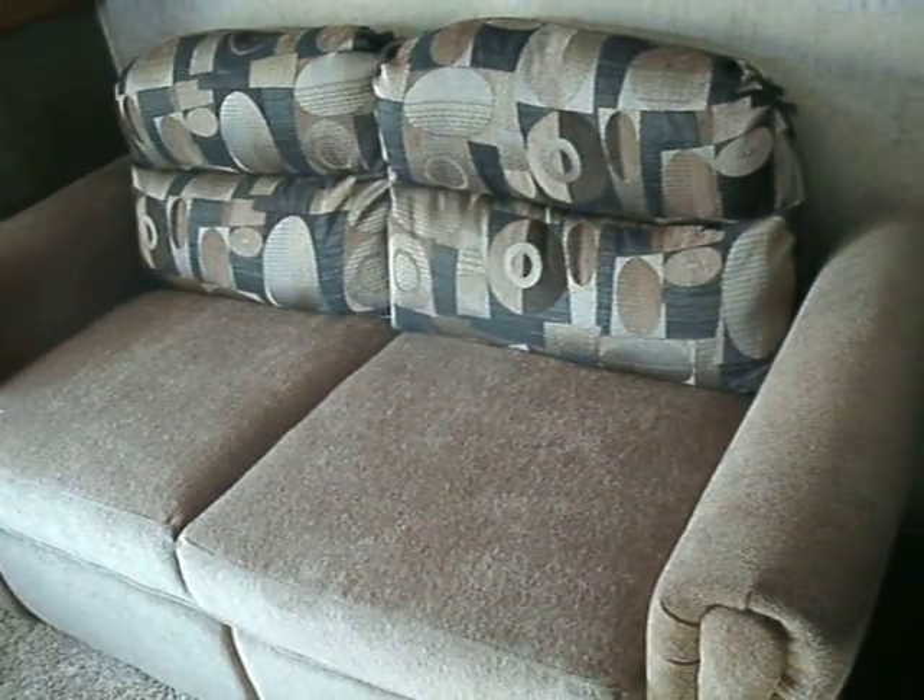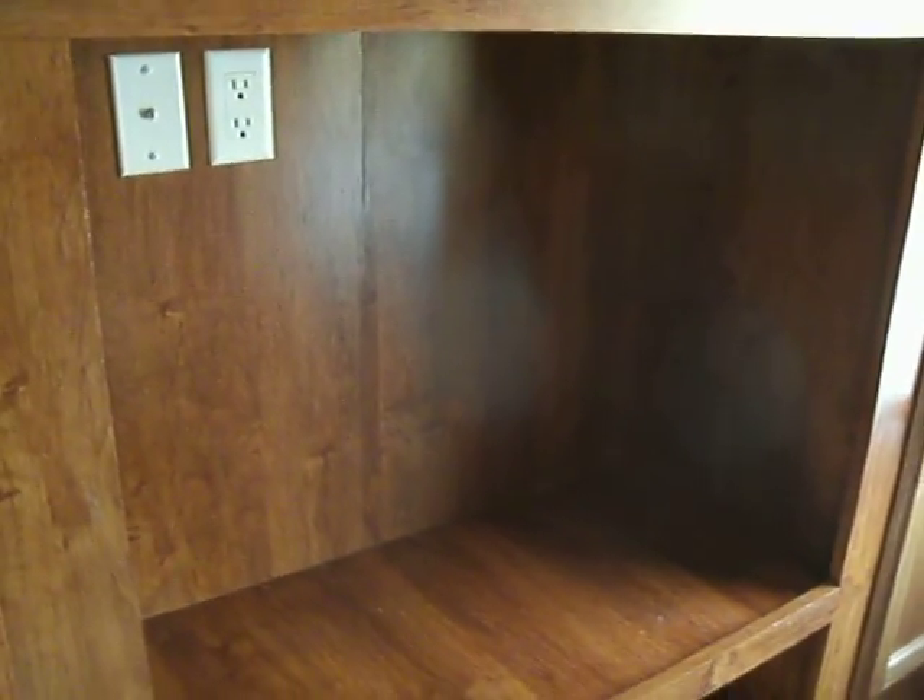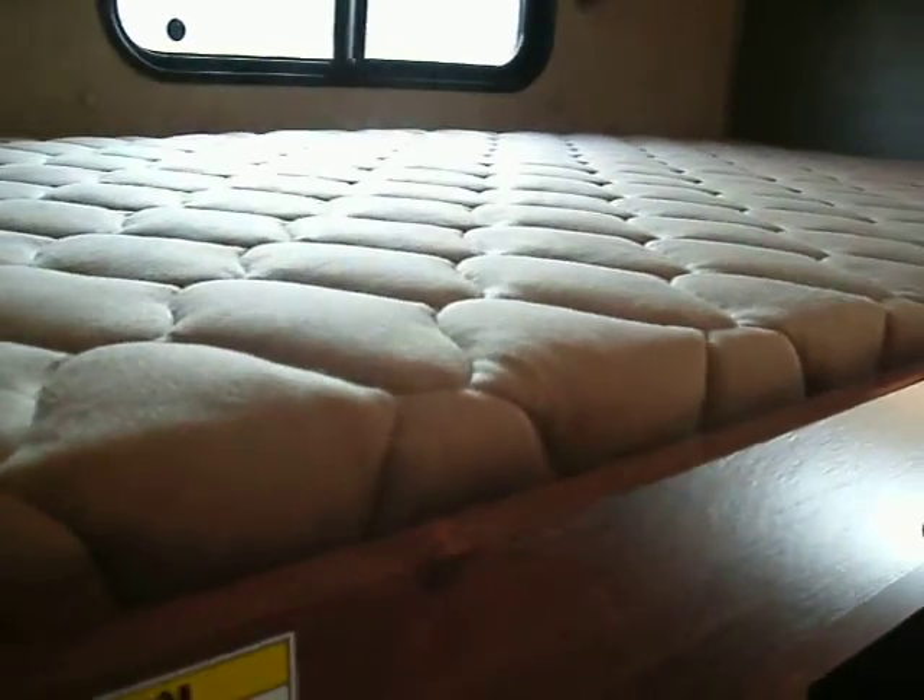We enter the bunkhouse area, which includes additional storage for the kids. There is a sofa that can be made into a bed, and you'll notice the bunk is raised up so they can sit here whenever they are watching television. There are lots of storage compartments for the kids back here, as well as an upper bunk.